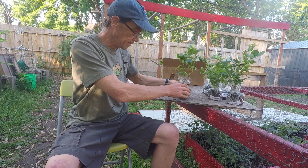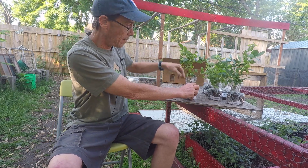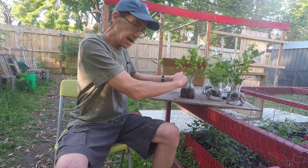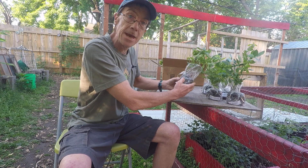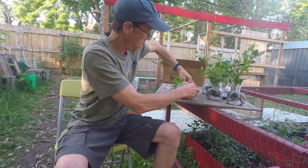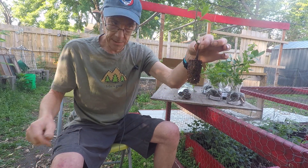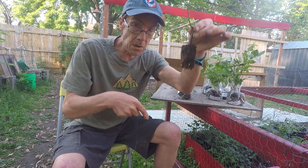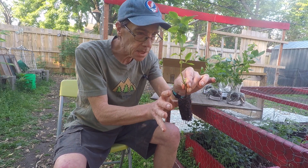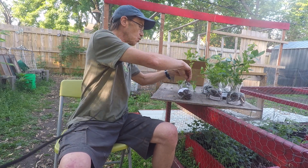Inside each of these bags there are five little one-year-old plugs, and I got a whole bunch more in the back. Bonnie was very nice and sent me about 10 bonus plants. This is what a one-year plug looks like — simply pop a hole in the ground, put it in. I use peat moss to surround them, and we'll get them in the ground.